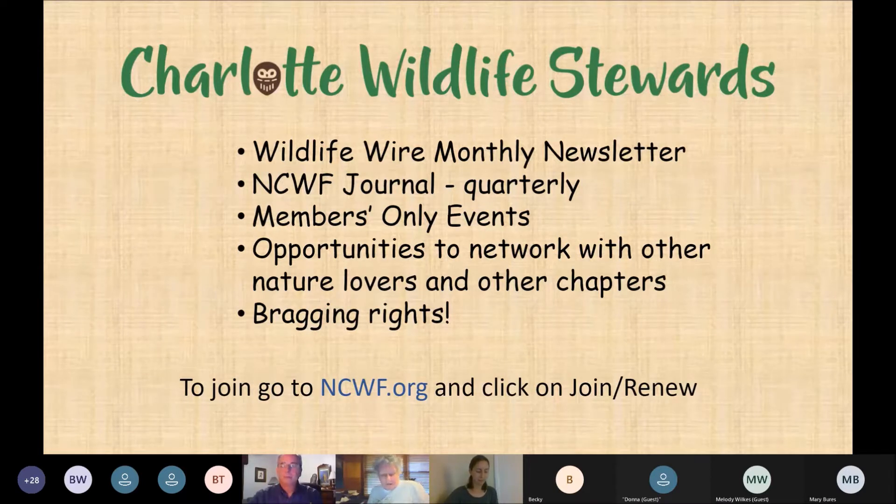By joining Charlotte Wildlife Stewards you receive the monthly North Carolina Wildlife newsletter 'Wildlife Wire,' the quarterly NCWF journal 'Wild Lives, Wild Places,' access to member-only events held three to four times annually, and networking with other nature lovers. We've recently won Chapter of the Year and Proud Partner of the Canopy, and we're up for a Charlotte Sustainability Award.